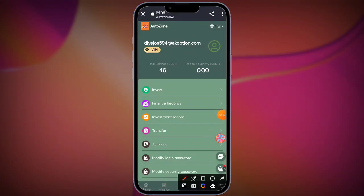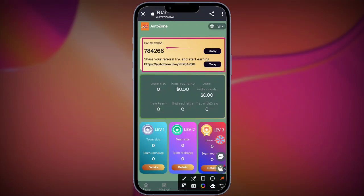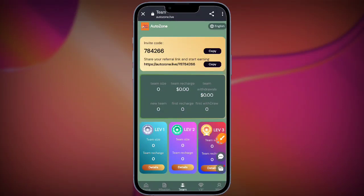Here is your share link and referral code — copy this and share it with your family members and friends. When a friend joins through your link, you will get 20% of their income. You can also get 6% from your second-level friends and 3% from the third level for earning.